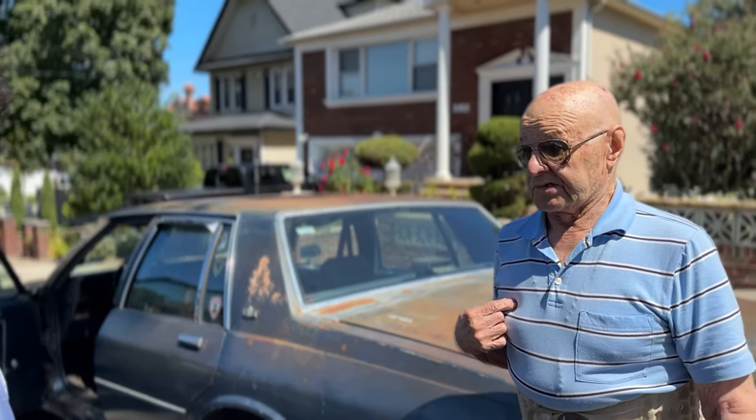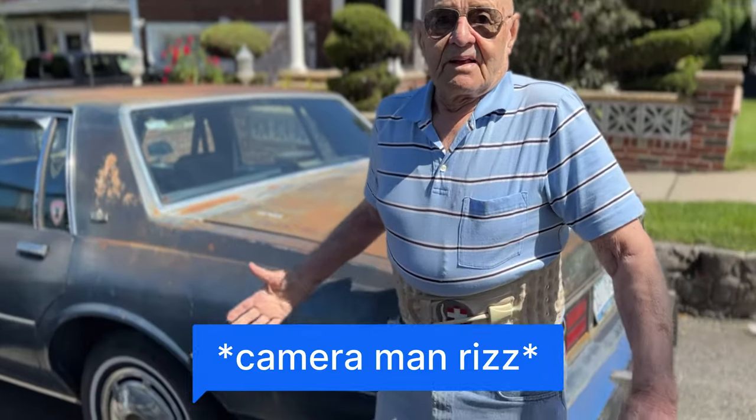Hey, 90 years old already. You're 90? You look 50 to me.